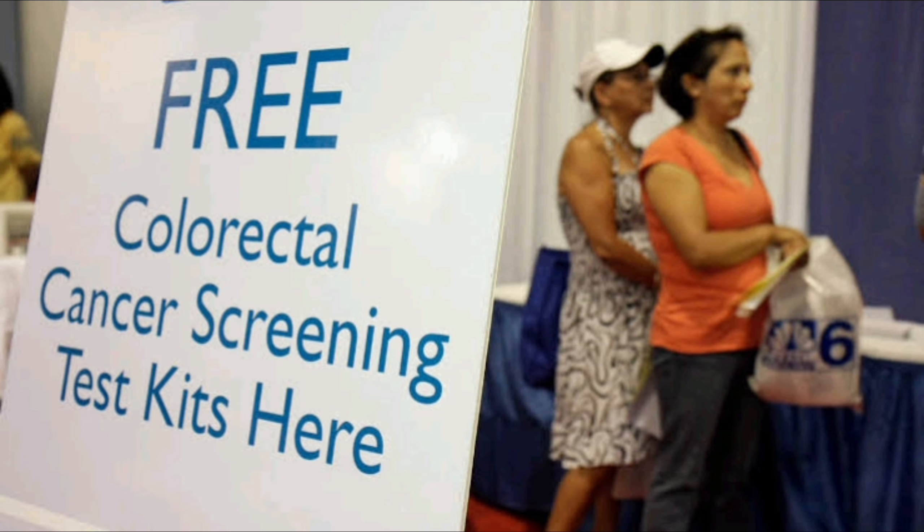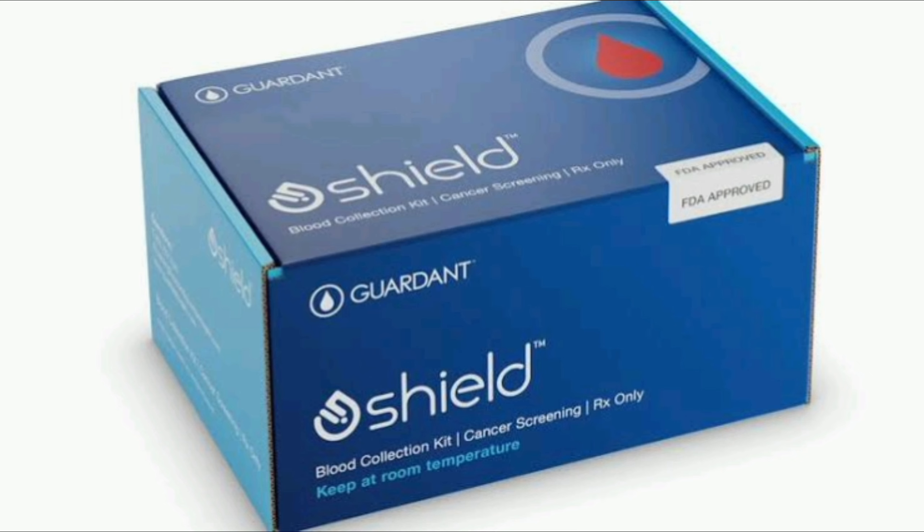But he cautioned, we'll have to wait and see what the impact will be in terms of improving screening and reducing the incidence of mortality. The American Cancer Society estimates that more than 53,000 people will die of colorectal cancer this year.